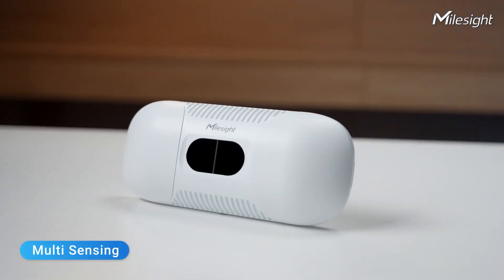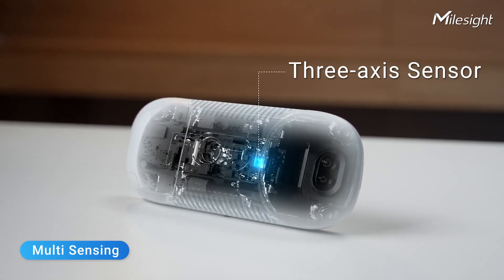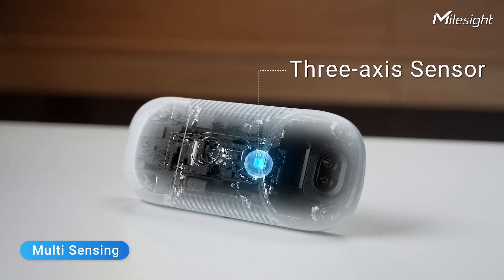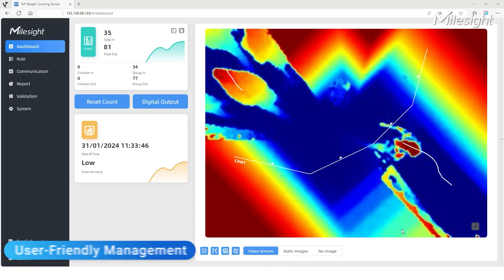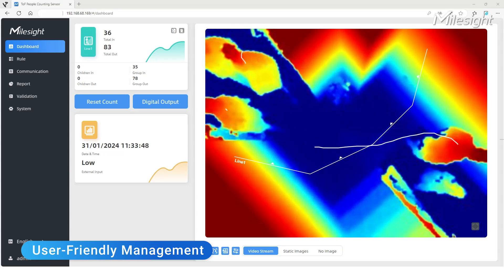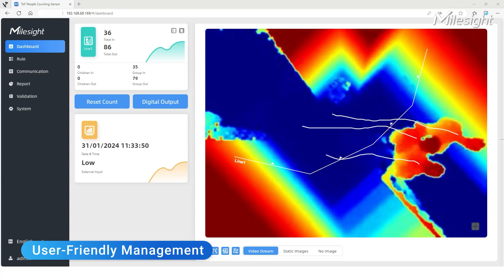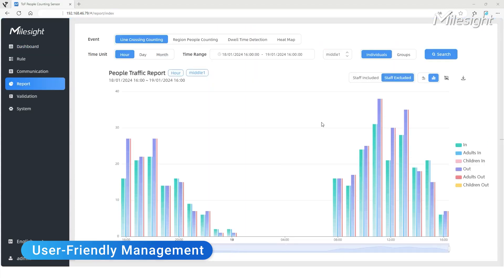The VS-135 is embedded with a 3-axis sensor for perfect angles. Even from a distance, accurate height detection is achievable through advanced algorithms. The device presents valuable data through sleek interfaces, making the whole experience interactive and user-friendly. The setup is a breeze, and the reports are well displayed in a way that just makes sense.